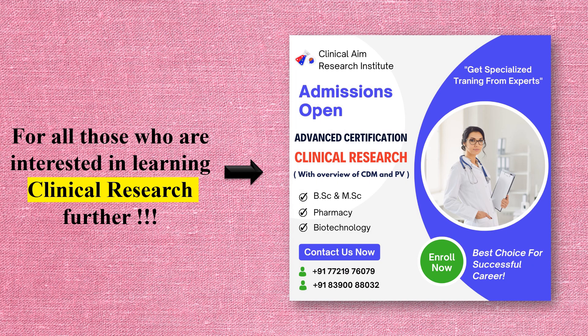If you are looking for a job or a career in clinical research, our friends at Clinical Aim Research are offering a three-month advanced certification in clinical research with fundamentals of clinical data management and pharmacovigilance. Even if you don't know anything about clinical research, they will teach you everything and also prepare you for the interview. Please go ahead and contact us on the given number to enroll in this course.